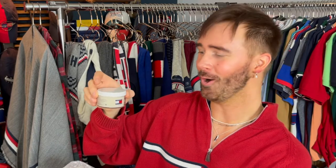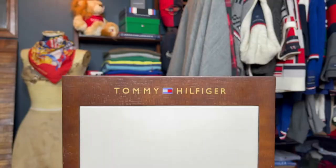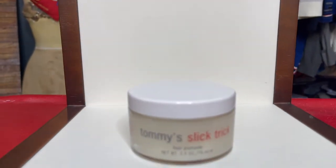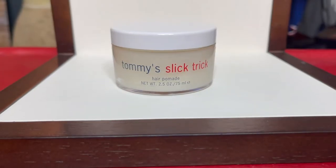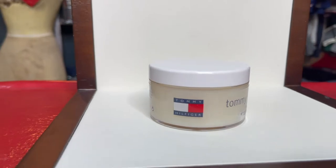There we go — Tommy's Slick Trick! I'm living for that name, it's amazing. We have the Tommy Hilfiger logo hair pomade. Looks like this is a 2.5 ounce jar. I'm a huge appreciator of luxury beauty and this has weight to it — it doesn't feel cheap, it doesn't look cheap, it's definitely an elevated product.